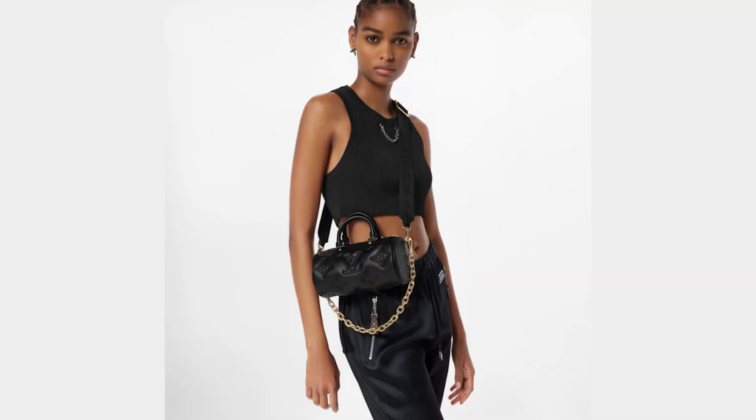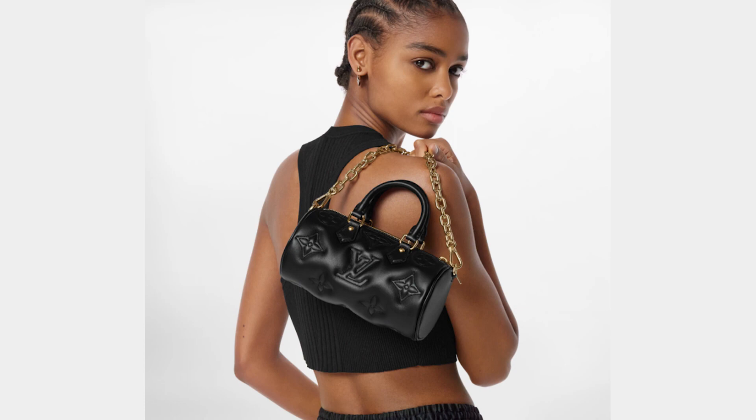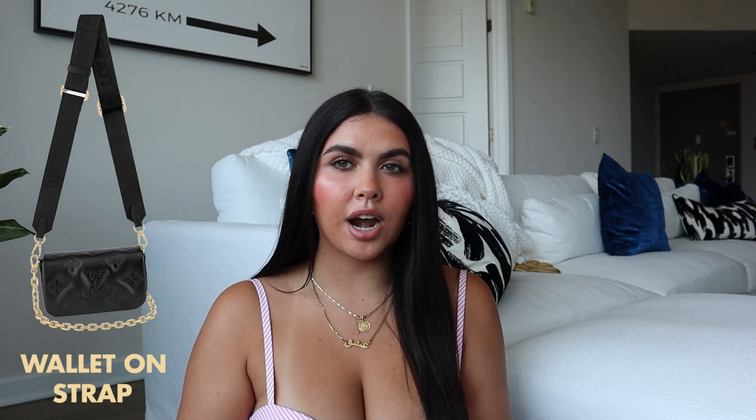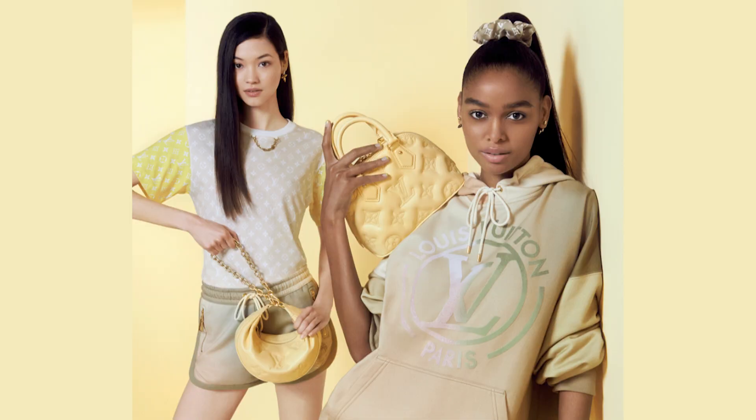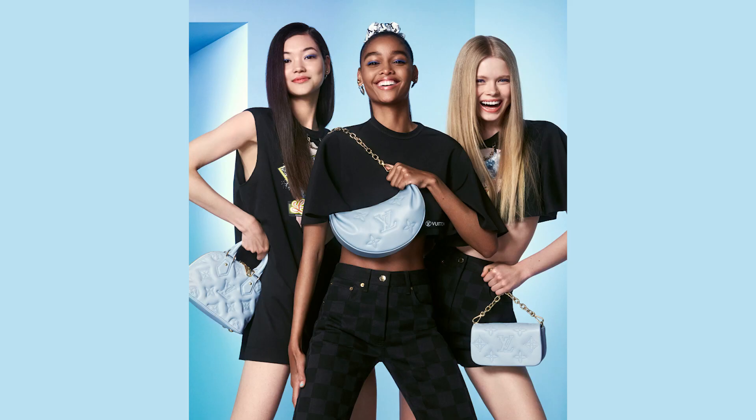First up we have the Alma BB — I love the Alma so much, it's such a classic bag for Louis Vuitton. It's going to be made from quilted calfskin and embroidered with the monogram motif, which is a descendant of the Art Deco from the 1930s. The Alma BB comes in black, banana, and blue glacier, all with gold hardware, and it comes with a nylon strap and two handles.